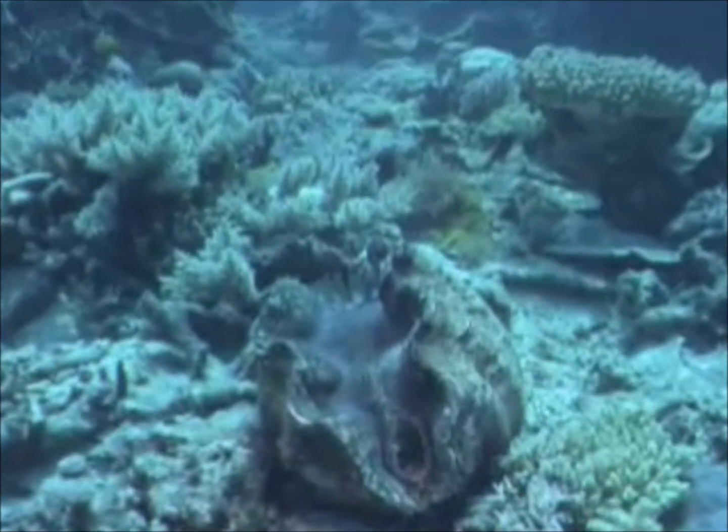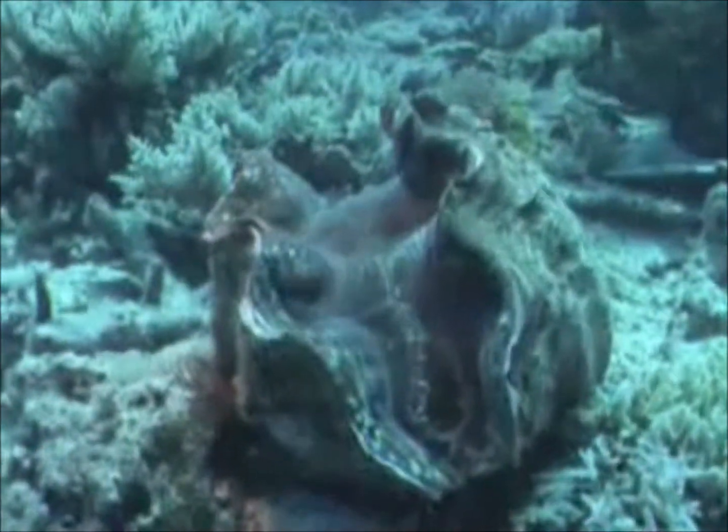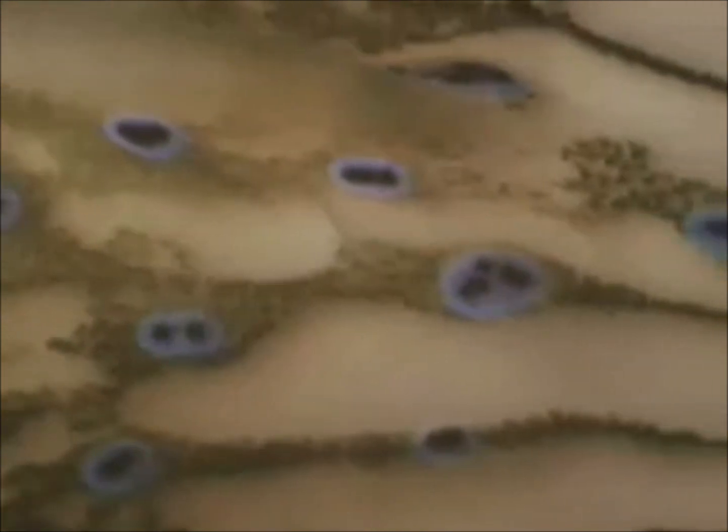The giant clam lives attached to a coral reef. It's a filter feeder, extracting tiny organisms from the water that it pumps in and out of its mouth. The brown stripes are algae that live within the clam's tissues and convert sunlight into energy for themselves and the clam. The bright blue spots are light-sensitive cells that alert the clam to passing shadows.